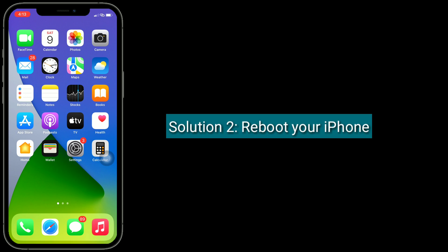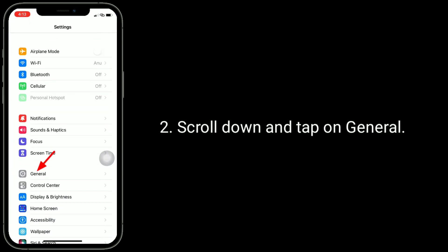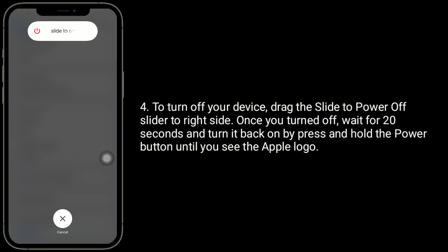Solution 2 is Reboot your iPhone. For that, go to the Settings app. Scroll down and tap on General. Next, scroll down to the bottom and tap on Shutdown. To turn off your device, drag the slide to power off slider to the right side. Once you turn off, wait for 20 seconds and turn it back on by pressing and holding the power button until you see the Apple logo.